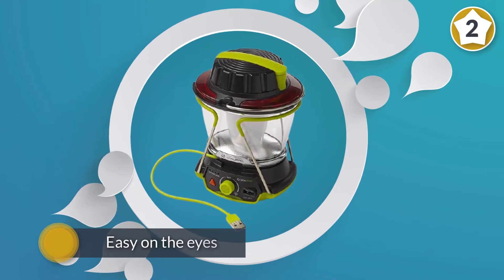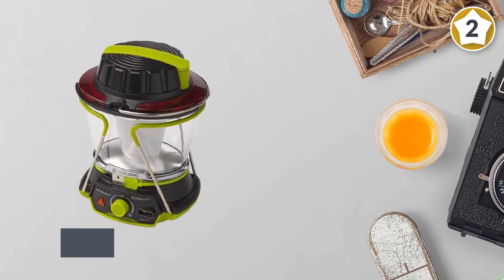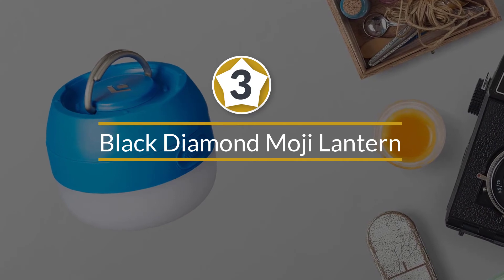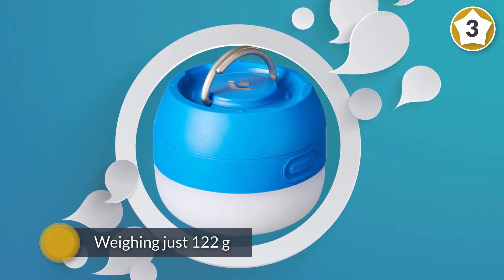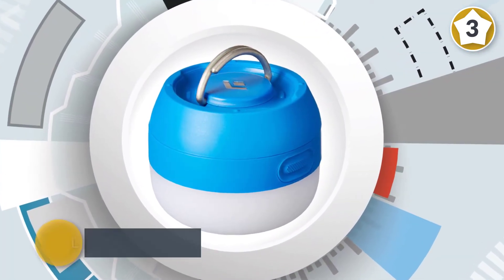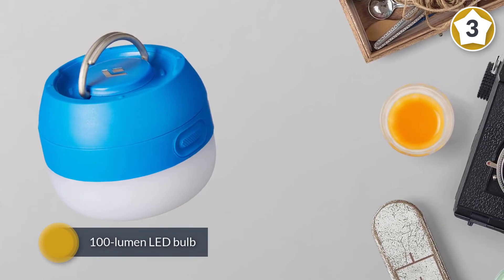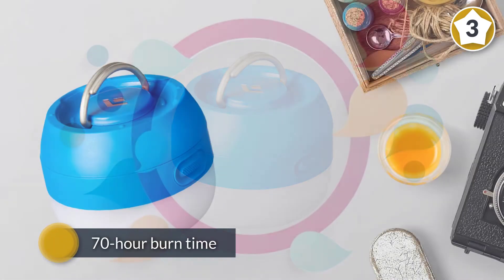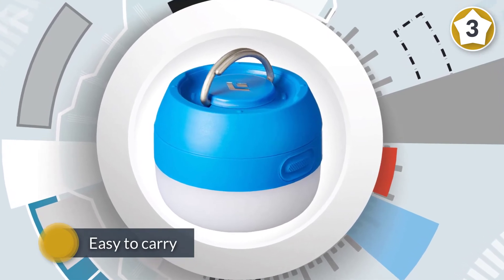Number three: Black Diamond Moji lantern. The best thing about the Moji is its size, weighing just 122 grams (4.3 ounces) and with a diameter under 3 inches. It's the smallest possible weight sacrifice after a lightweight headlamp. For the size, it performs well — the 100 lumen LED bulb is diffused by a hemisphere of frosted plastic, creating a soft and wide light. The 70 hour burn time is enough for heavy use, and it's easy to carry a few extra triple-A batteries as a backup. For tent or table use it was plenty bright, and Black Diamond's intuitive adjustment system makes dimming easy.